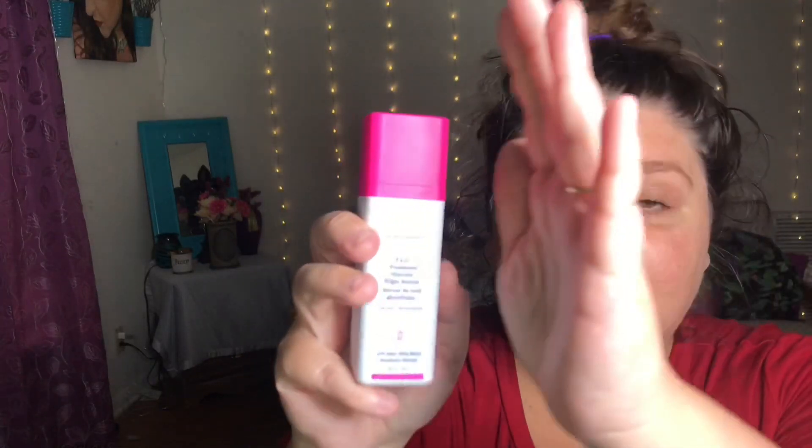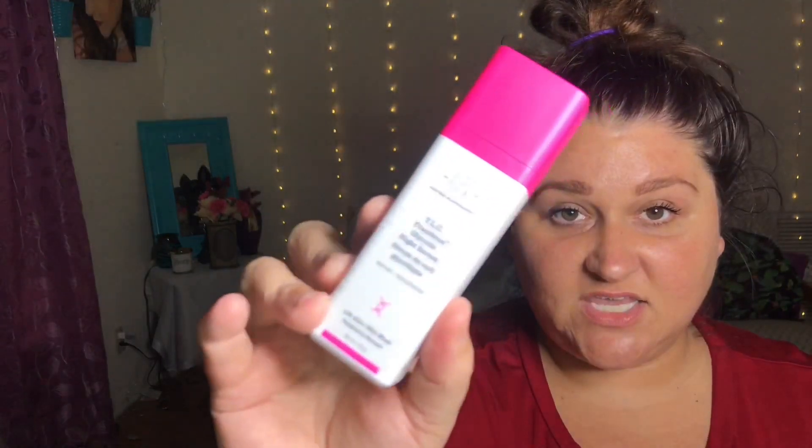Another product that I absolutely freaking love is their Framboos — this is their glycolic night serum, but honey I wear this in the daytime as well. The best explanation I can give you for what this beauty does is: she is a liquid shovel. When you put her on your face she goes into your pores and rips out and digs out all the nasty impurities lying within your skin. That's really going to help whenever you follow through with another serum or moisturizer — it helps those products sink down into your pores so they can do what they need to do.